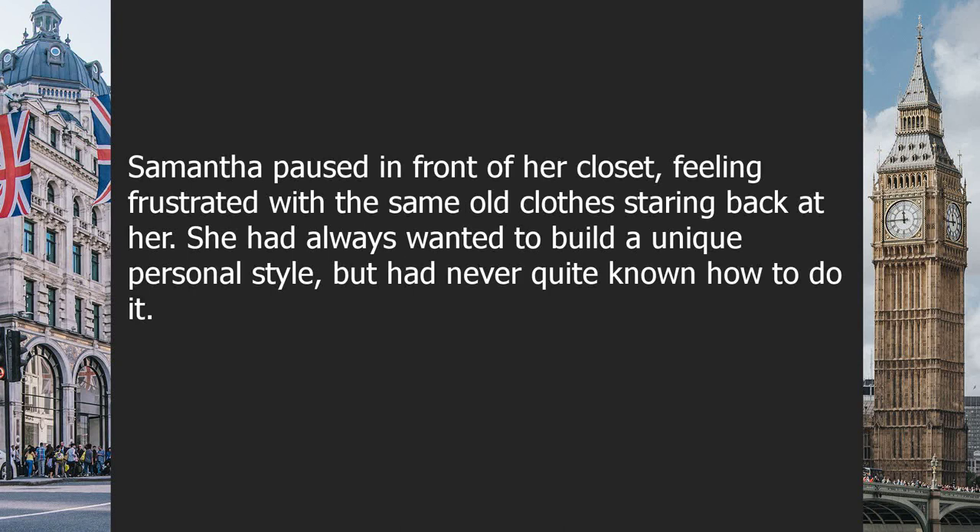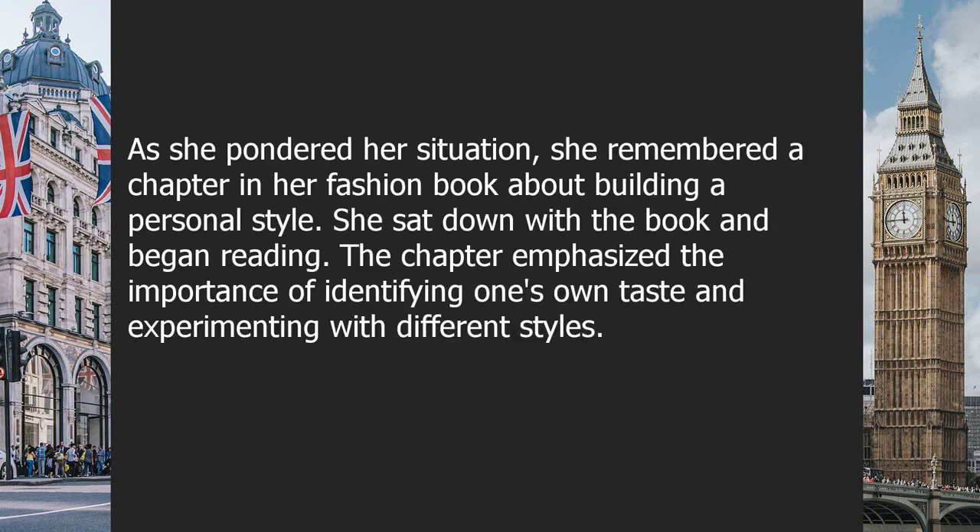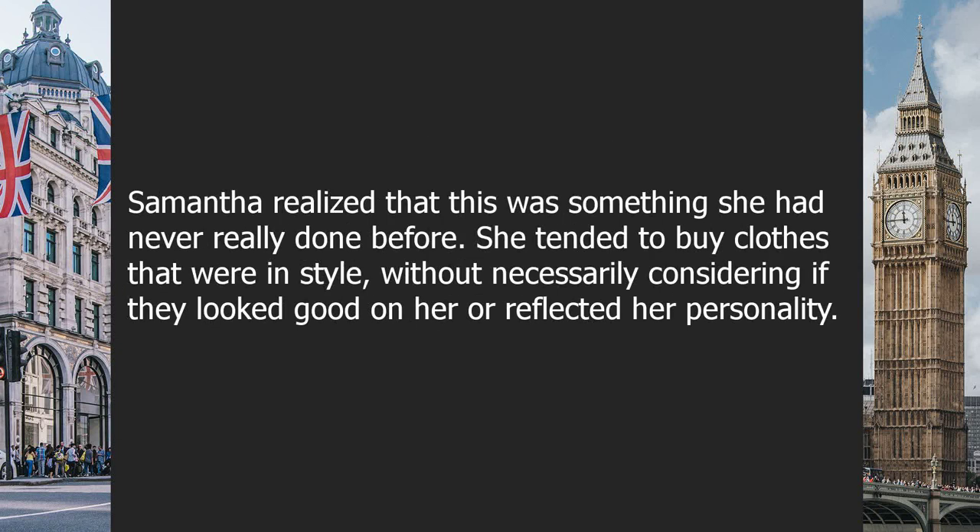Chapter eleven: building your personal style. Samantha paused in front of her closet, feeling frustrated with the same old clothes. She had always wanted to build a unique personal style but never quite knew how. She remembered a chapter in her fashion book about building a personal style and sat down to read. The chapter emphasized identifying one's own taste and experimenting with different styles. Samantha realized she had been buying clothes that were in style without considering whether they looked good on her or reflected her personality.